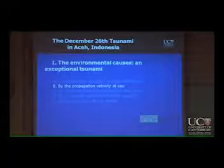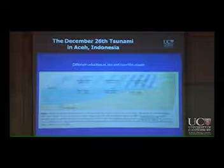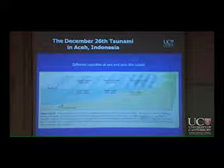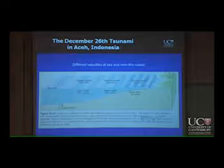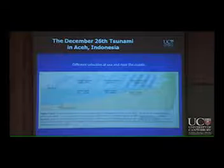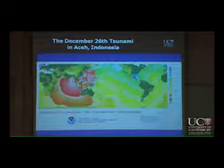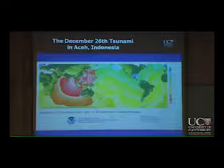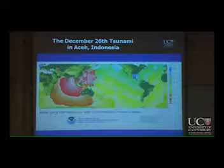The second element which made it an exceptional tsunami was the propagation at sea. It reached about 835 kilometers per hour on open seas. That's the speed. And it slowed down close to the coast. You can observe and get a feel for it when you look at this map — you can see it went very fast on open sea, and when you look at the lines close to the coast, it was way slower.